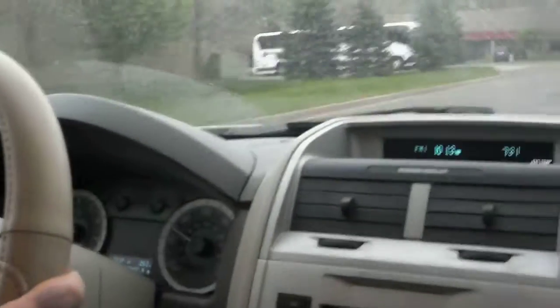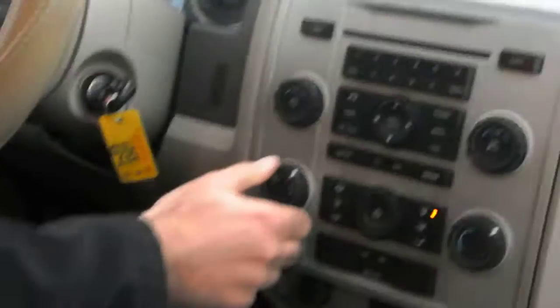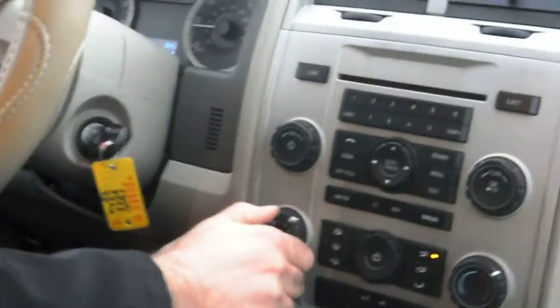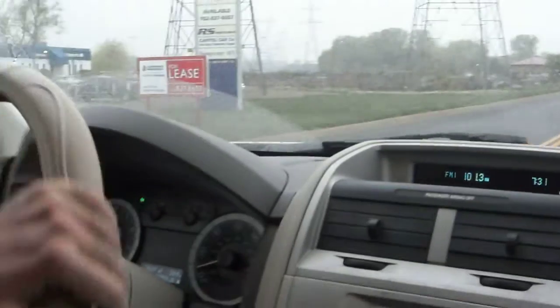Very fuel efficient and powerful. Compact, with a nice turning radius. Both the heat and the air conditioning work great.